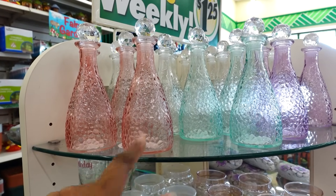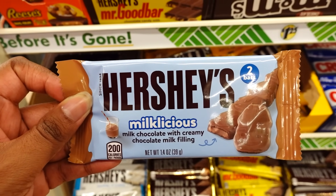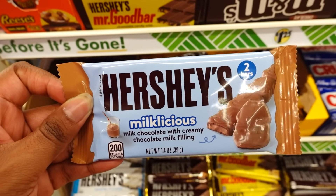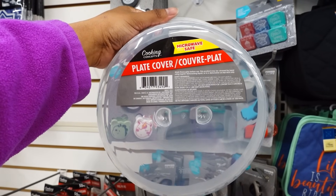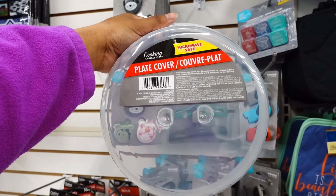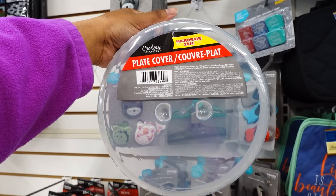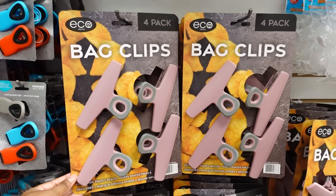They also brought the Genie bottles back. Over here in the candy bar section, they have this — this is new. I love milk chocolate and I love Hershey's. I have not seen a plate cover at Dollar Tree; this is my first time seeing it. It's probably an old product but it's microwave safe. These clips are new for the bag chips — you get four for $1.25.